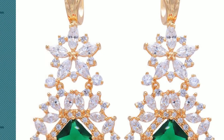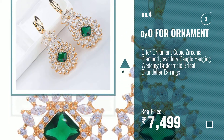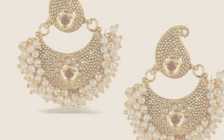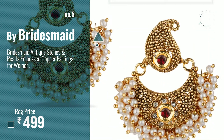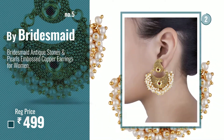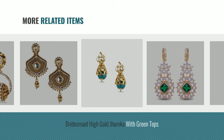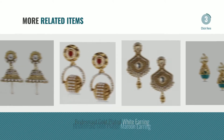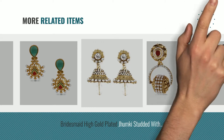Number 4: Buy Orphan Ornament. Number 5: Buy Bridesmaid. For more great related products, full details and online deals, just click the circle.